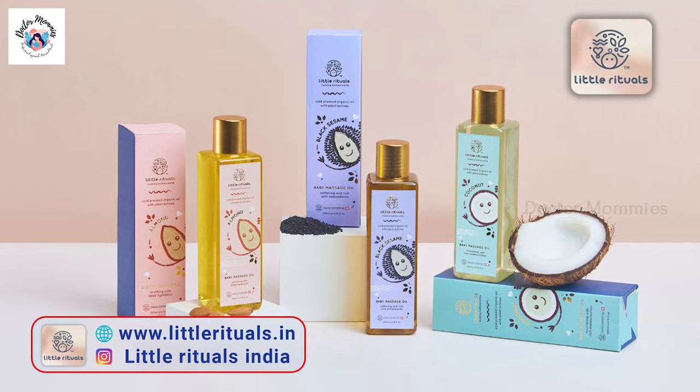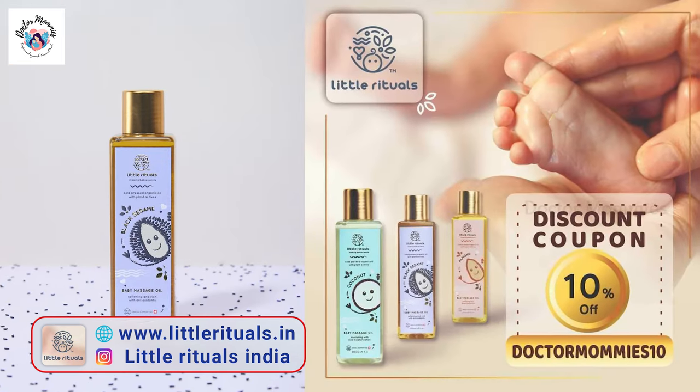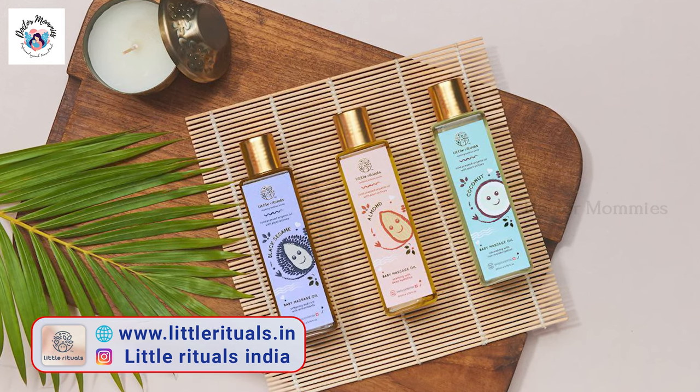I will introduce you to a brand called Little Rituals. This is an Indian brand. I will introduce you to their products and you will start exploring the products.